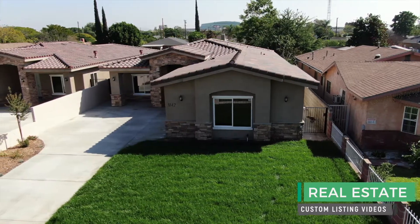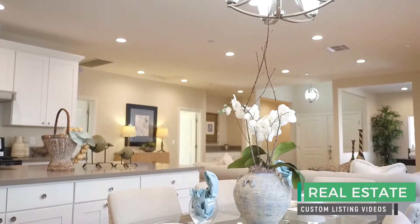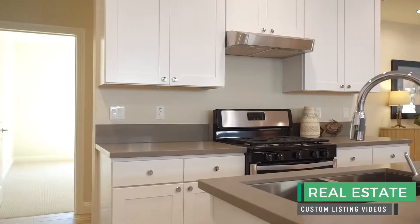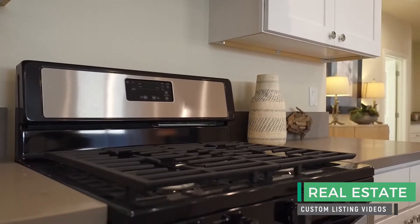It has everything you need and more. This kitchen is amazing. The holidays are coming up, so if you have a lot of hungry mouths to feed and you want to impress your friends and family, this is the perfect kitchen.